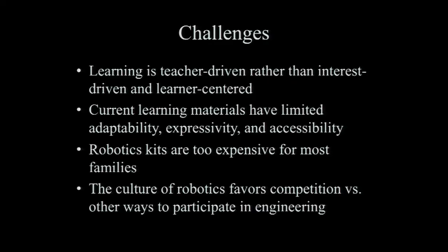Some of the challenges we're seeing is that learning is largely teacher-driven rather than interest-driven or learner-centered. Current materials are very limiting in terms of their level of expressivity, being able to construct ideas and personal narratives, and they have limited adaptability and accessibility. Robotics kits and competitions are inspiring but mostly too expensive for most families in terms of material resources and social supports. The culture of robotics also tends to be very competitive, with limited other ways of participating.